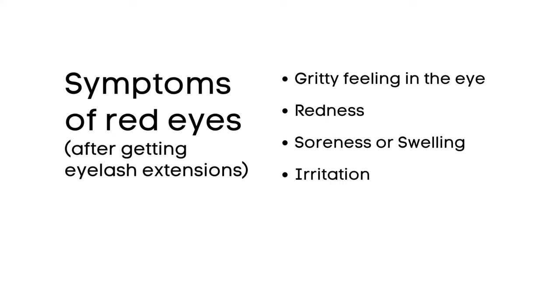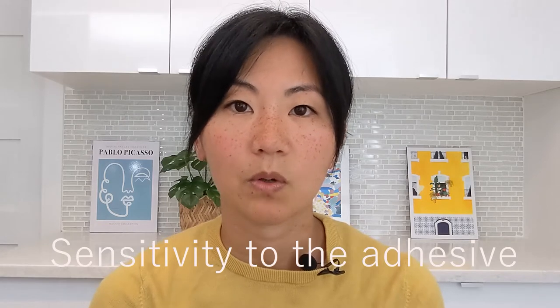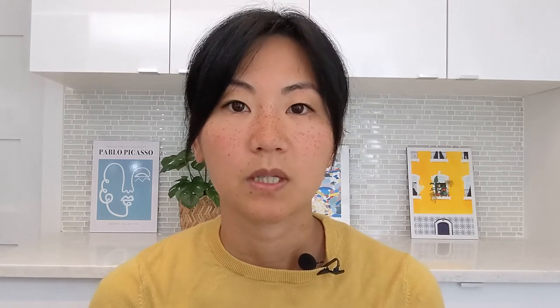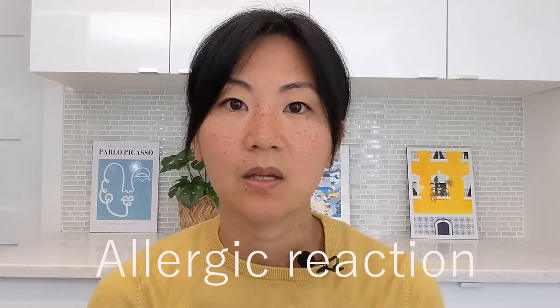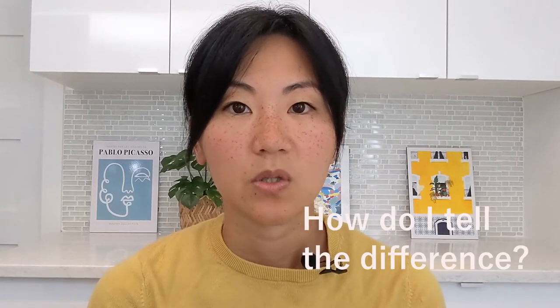There are two main reasons why some people experience bloodshot eyes after getting lash extensions: either sensitivity to the formaldehyde fumes or chemical burn, or they're experiencing an allergic reaction. So now let's explore the difference between the two and break down the two scenarios.